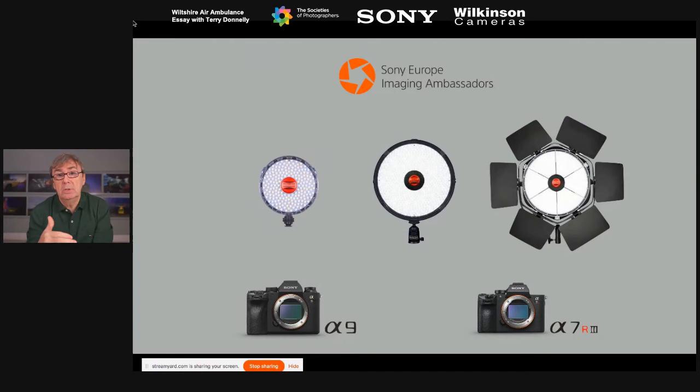Taking WYSIWYG to an extra level: I shoot with Rotolight continuous lights, so as well as seeing your exposure value in camera, you can actually see the light patterns, colour temperature, and colours from the lights live in the EVF.